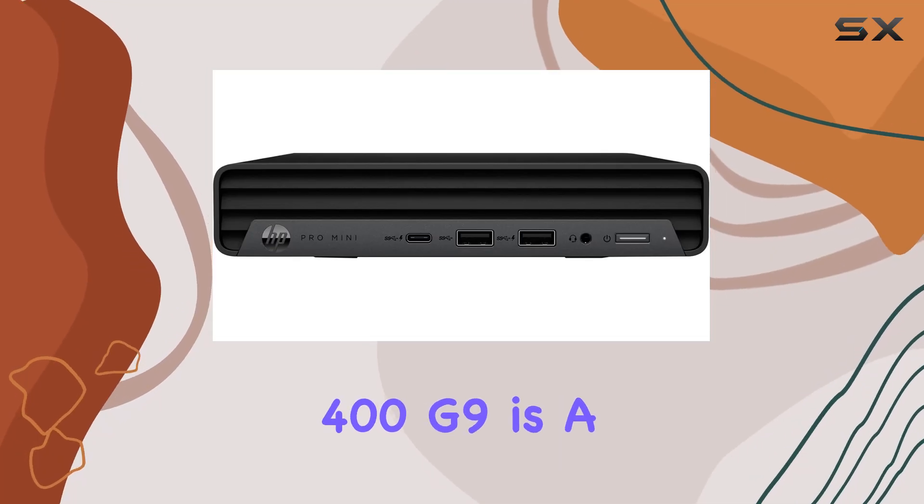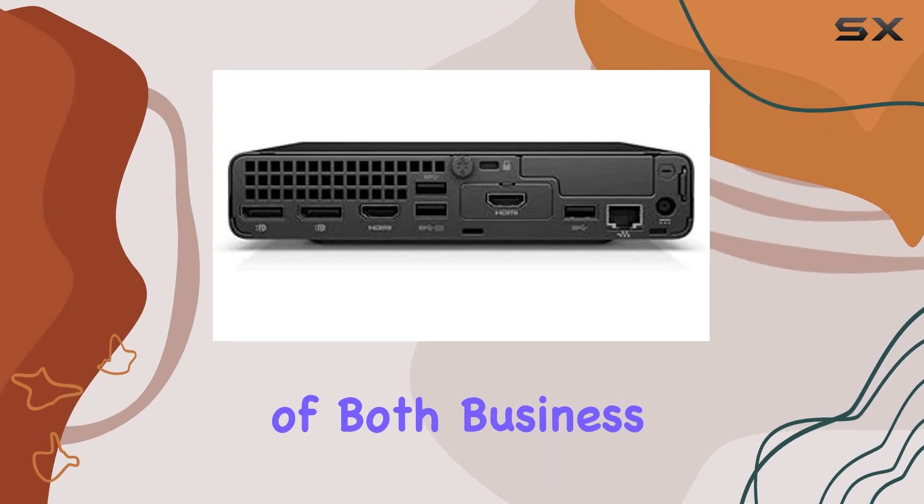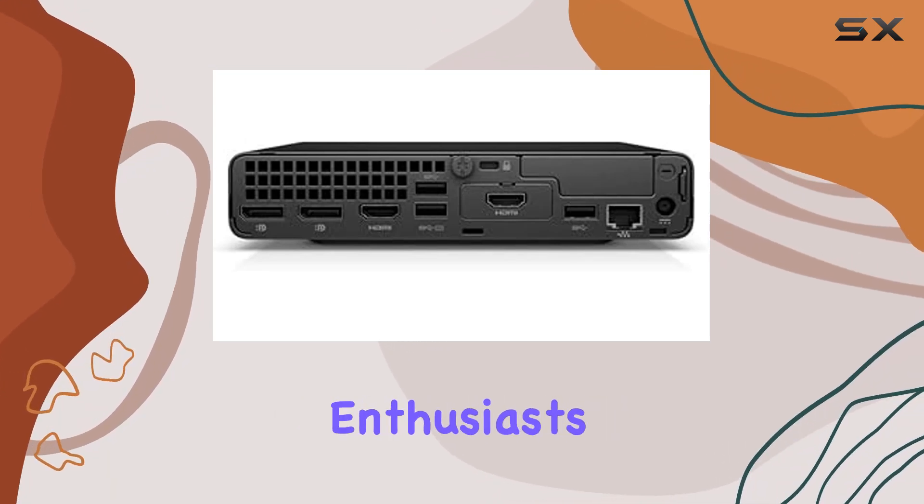The HP Pro Mini 400G9 is a compact yet powerful desktop designed to meet the needs of both business professionals and multimedia enthusiasts.